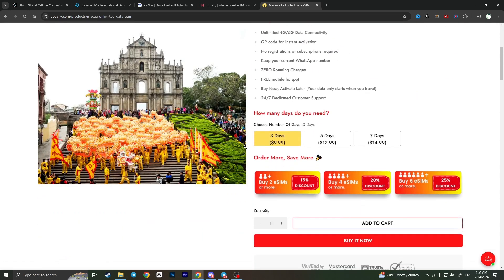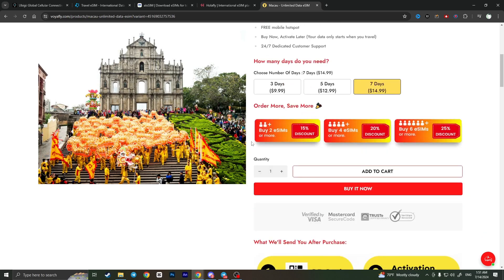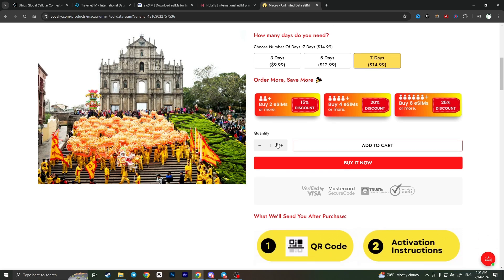When you're ready to buy, you can choose your plan. For example, if you're going to Macau for three days you can choose the three-day plan, or if you're going for a week you can choose the seven-day plan. There are also family bundles — if you have four members in your family you can buy four eSIMs at once and get them with a 20% discount.